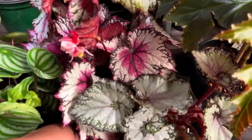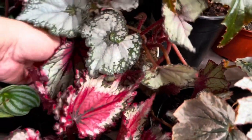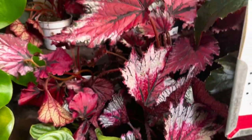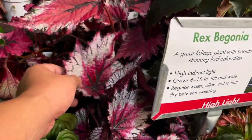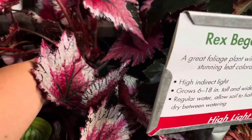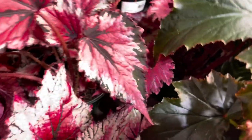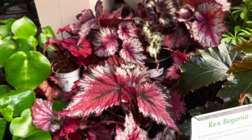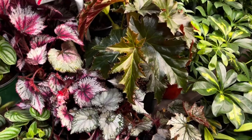Rex begonias! I wish they had the type of rex variety on the label. A lot of times when I see rex begonias they just say rex begonias and I'm left wondering what cultivar it is. But the leaves here are so big. I love this leaf right here - these are the shimmery kind. That's what I love about begonias, is that they all kind of shimmer. That's how they get me!